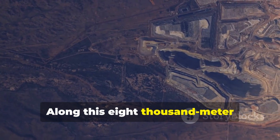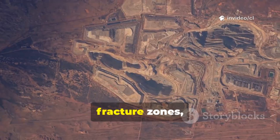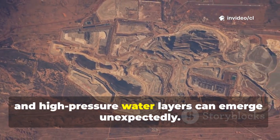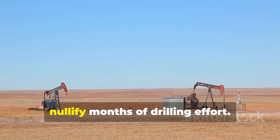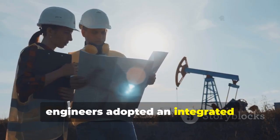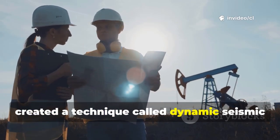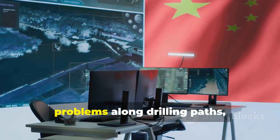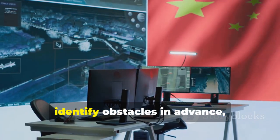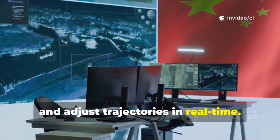Along this 8,000-meter treasure-hunting journey, obstacles including volcanic rock formations, fracture zones, and high-pressure water layers can emerge unexpectedly. Mishandling any of these hazards could nullify months of drilling effort. To overcome these challenges, engineers adopted an integrated geological engineering approach and created a technique called dynamic seismic profile correction. This allows teams to predict potential problems along drilling paths, identify obstacles in advance, and adjust trajectories in real time.